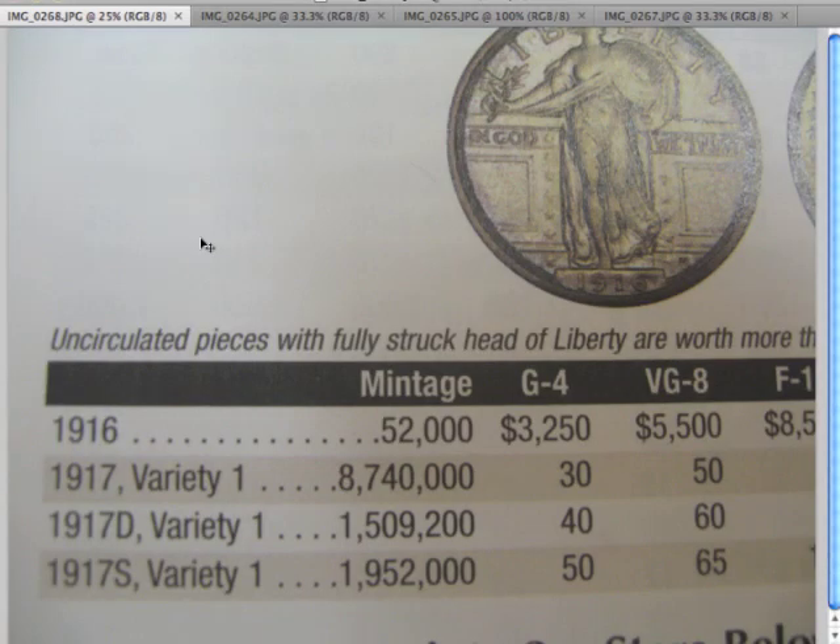Here we are back at the Red Book. We knew the coin was a Variety 1, and we knew it had a D mint mark. Therefore, it must be a 1917-D, because the 1916 didn't have a mint mark — so we know it's not from that year, and it has to be the 1917-D. I'd be interested to hear what you think. If you agree, please like the clip or leave a comment saying you agree it's a 1917-D. If you disagree, dislike the clip or leave a comment saying what you think the real date is. We'll read it.